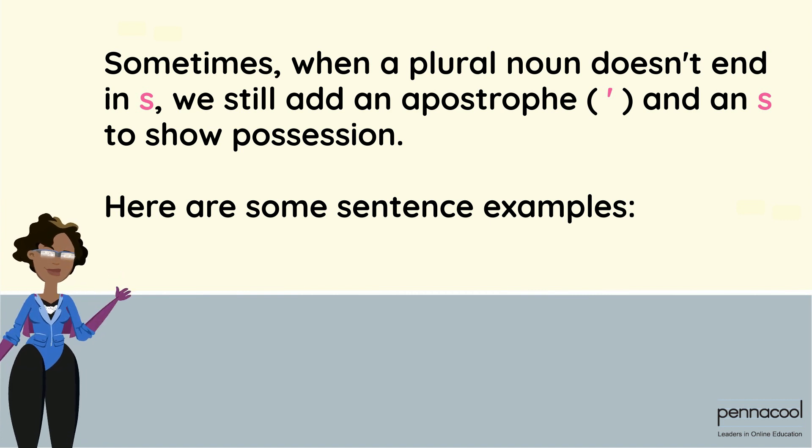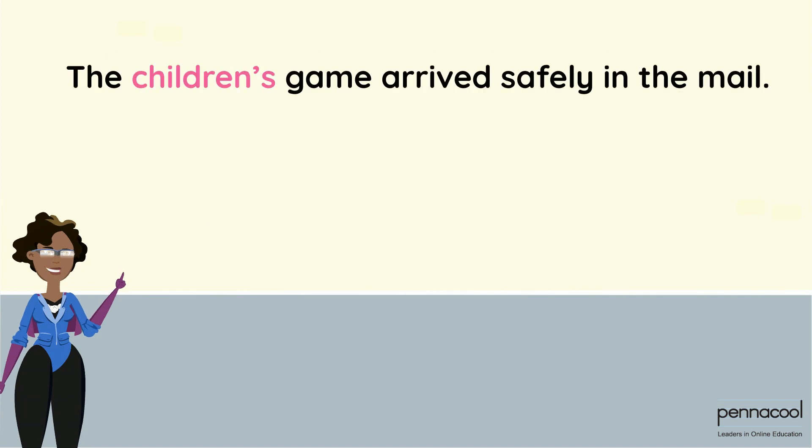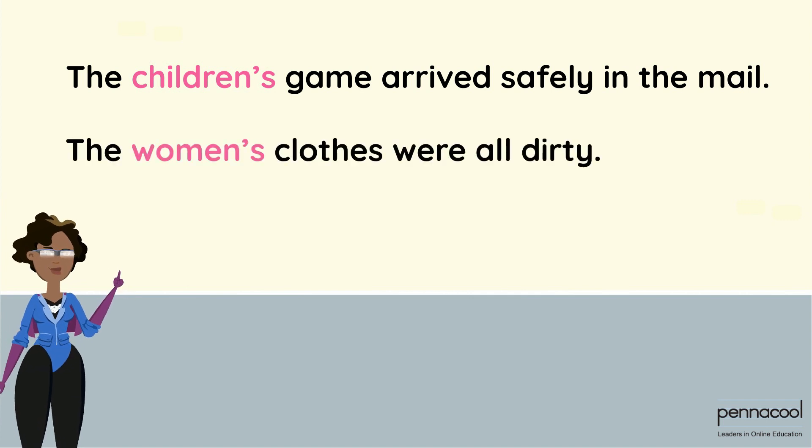Here are some sentence examples: The children's game arrived safely in the mail. The women's clothes were all dirty.